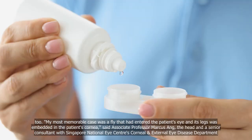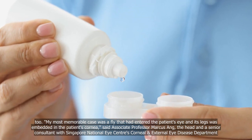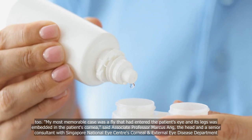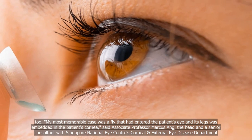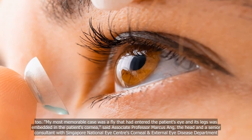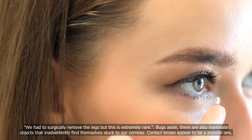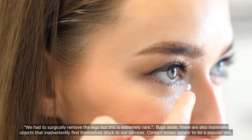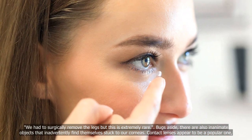"My most memorable case was a fly that had entered the patient's eye and its legs were embedded in the patient's cornea," said Associate Professor Marcus Ong, the head and senior consultant with Singapore National Eye Centre's Corneal External Eye Disease Department. "We had to surgically remove the legs, but this is extremely rare." Bugs aside, there are also inanimate objects that inadvertently find themselves stuck to our corneas.